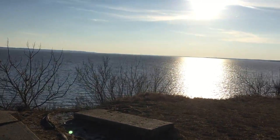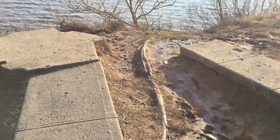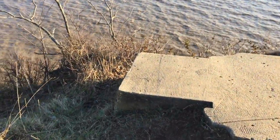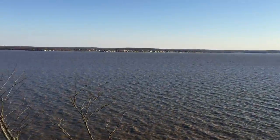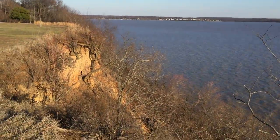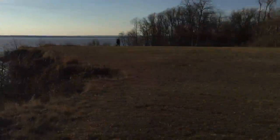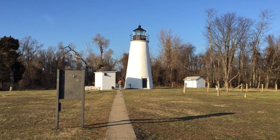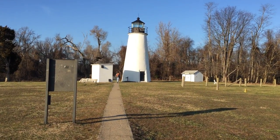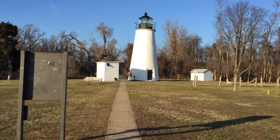Hey everybody, this is Jake and I'm walking on this little sidewalk here. I used to go downstairs, I think down off this cliff side. This is Chesapeake — I'm at Turkey Point Lighthouse in Elk Neck State Park, and that's Jared.